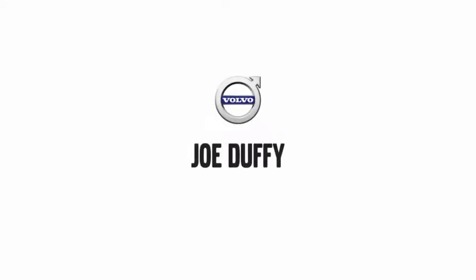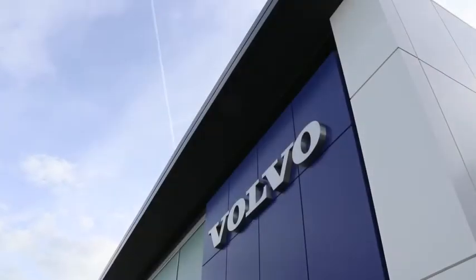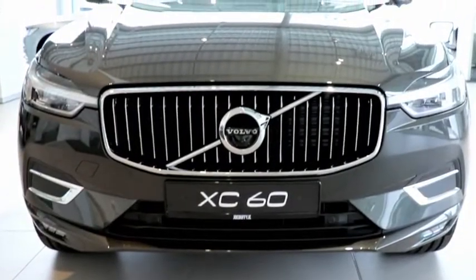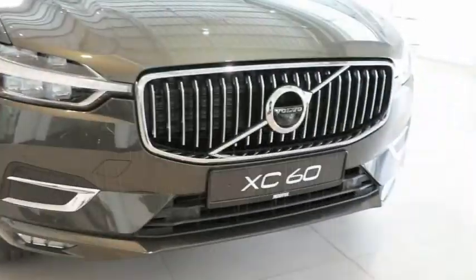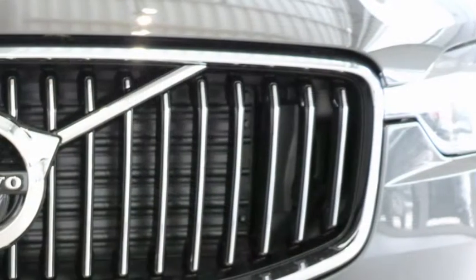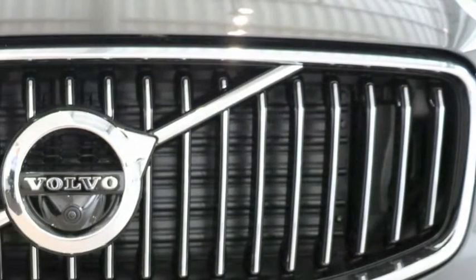The all-new XC60 is available at Joe Duffy Volvo. Here's an exclusive look at an Inscription model. Matte silver front grille. The car is finished in Pine Grey Metallic paint, which is an all-new colour to the Volvo range.